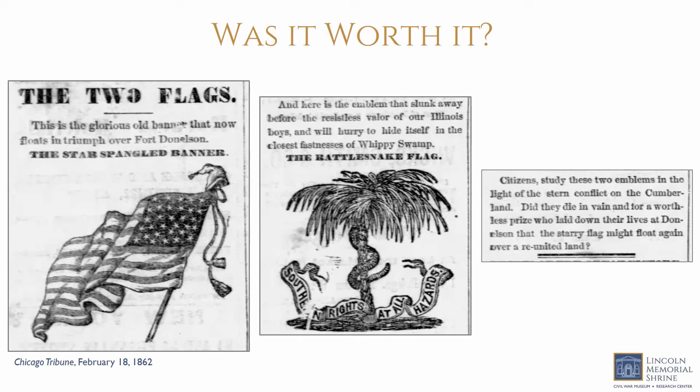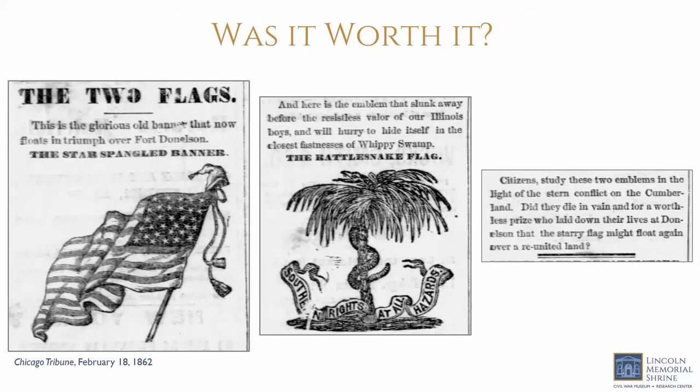Just two days after the battle, the Chicago Tribune asked 'Did they die in vain?' — before the horrors of Shiloh six weeks later where more than 23,000 total casualties occurred over two days. In 1867, a national cemetery was created on land purchased from the Freedmen's Bureau at Fort Donelson. In 1928, the Fort Donelson National Military Park was created by the War Department. In 1933, the property was transferred to the National Park Service and redesignated a national battlefield in 1985.